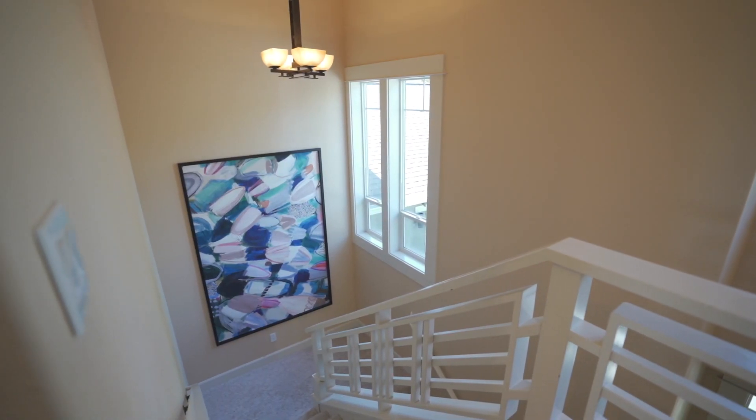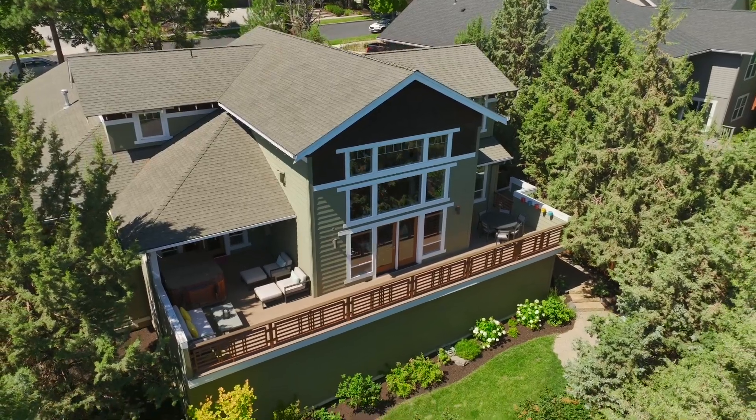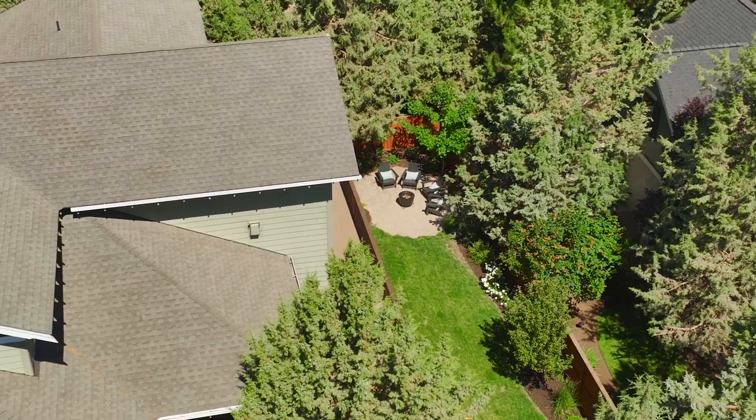Upstairs you'll find two guest bedrooms flanking a very functional loft space. Enjoy cool summer evenings on the expansive patio or relax in the recently redesigned and freshly landscaped backyard.